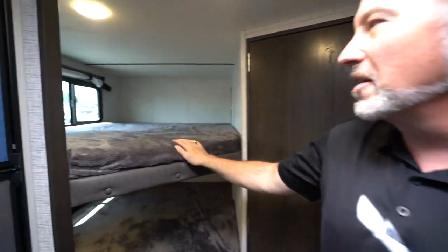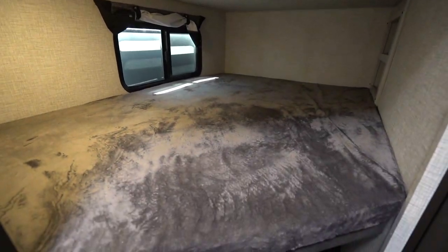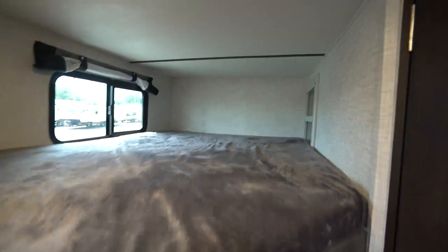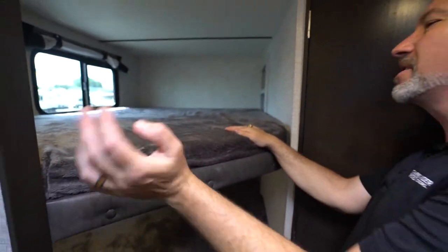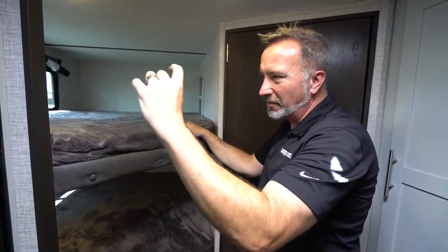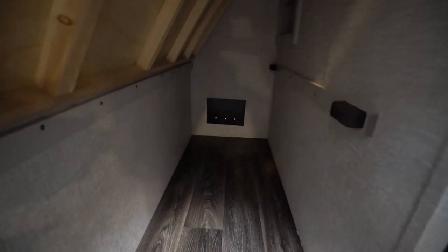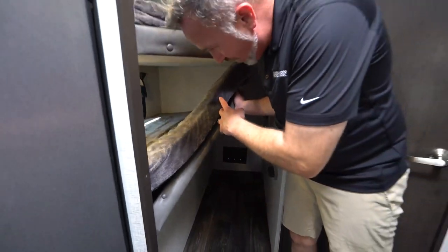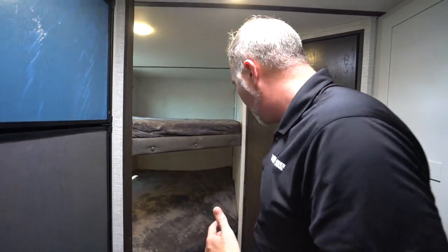This one has double-over-double bunks in the rear. You're going to notice 300-pound capacity on both bunks, cubby space, and USB charging on both. The Teddy Bear Style Series mattress is three inches thick, plush and comfortable — I'd always recommend getting a foam topper. The lower bunk locks up and can be used for additional storage, which is great if you're an avid biker or just need extra space.